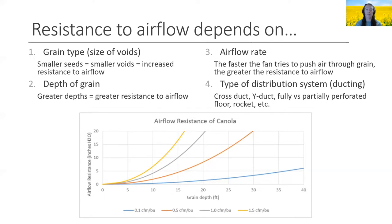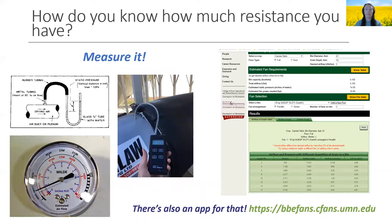Charts like these are available for each commodity and show the relationship between grain depth, airflow rate, and airflow resistance, with distribution adding a little on top of that. Since we need to know the airflow resistance, we can measure it by measuring the static pressure at the outlet of the fan using a gauge or digital manometer. We can then use this measurement along with fan curves supplied by the manufacturer to determine the actual airflow rate we're achieving. Alternatively, the University of Minnesota has a really useful tool for helping to size fans based on your bin configuration and type of grain being stored.